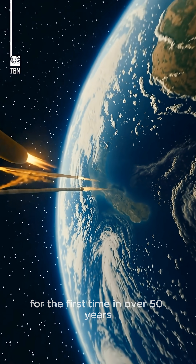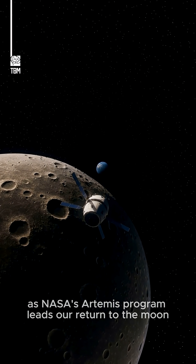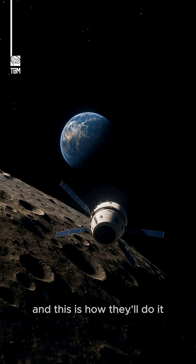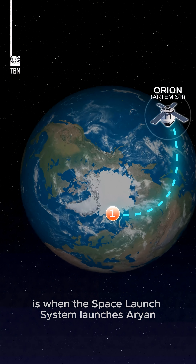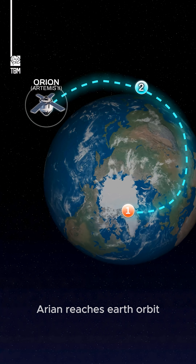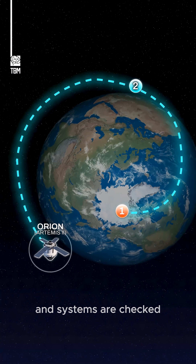For the first time in over 50 years, humans are about to travel beyond low Earth orbit as NASA's Artemis program leads our return to the moon. And this is how they'll do it. Stage one is when the Space Launch System launches Orion into space. At stage two, Orion reaches Earth orbit, where the upper stage raises its path and systems are checked.